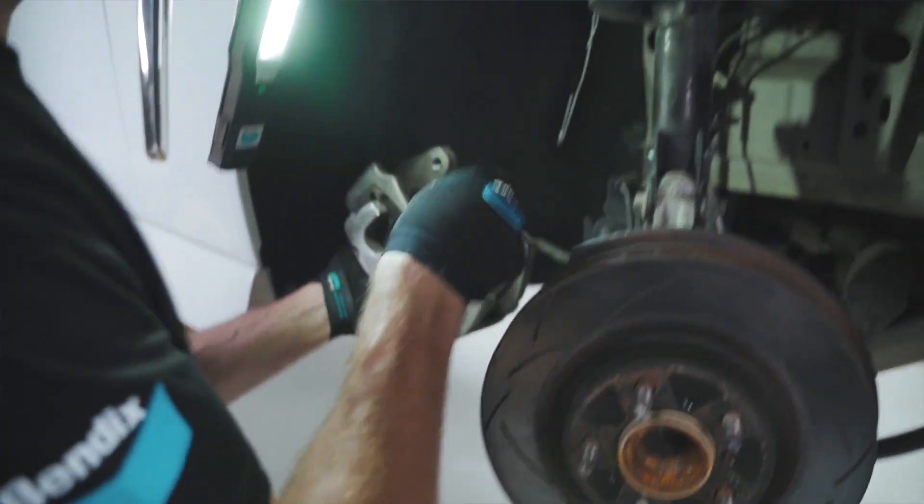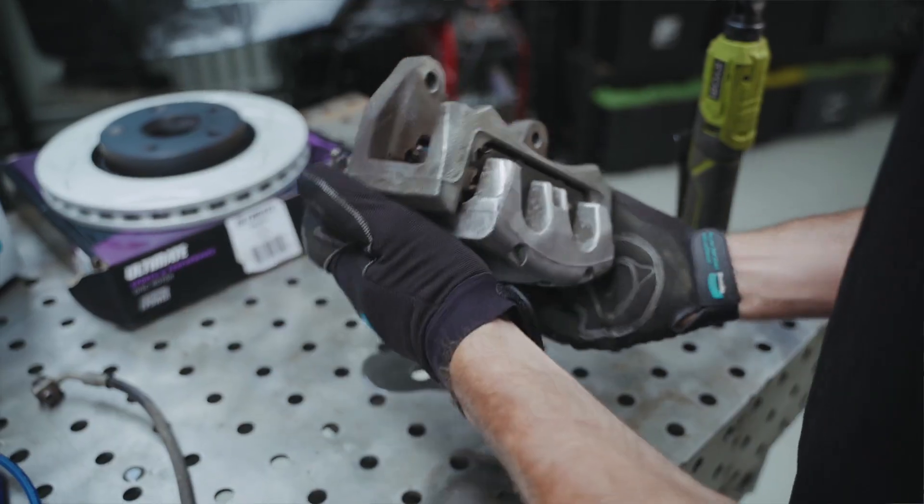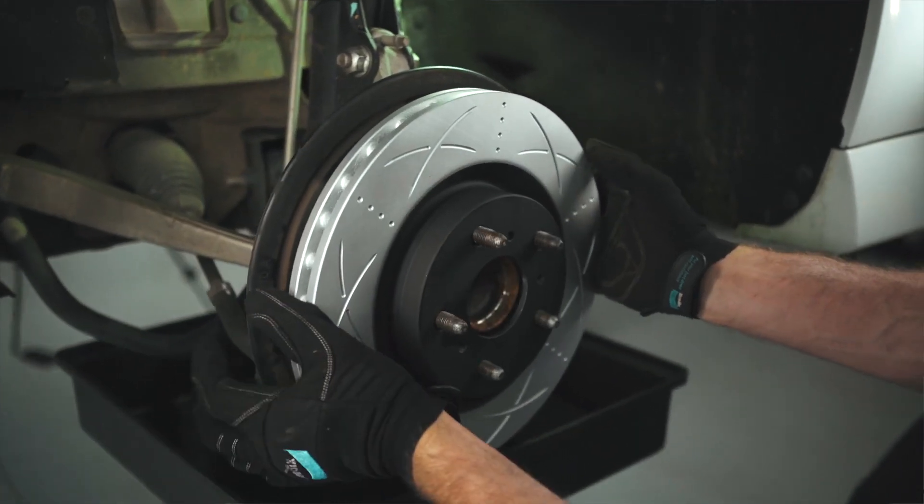Putting off brake pad replacement can lead to more severe damage to the brake system, including damage to the rotors or even the calipers. So it's important to act as soon as possible to avoid more expensive repairs.